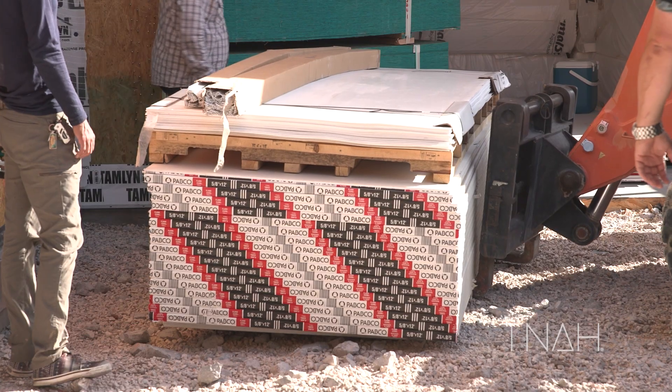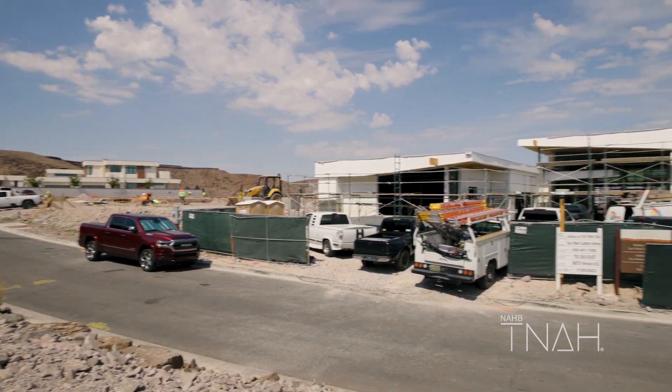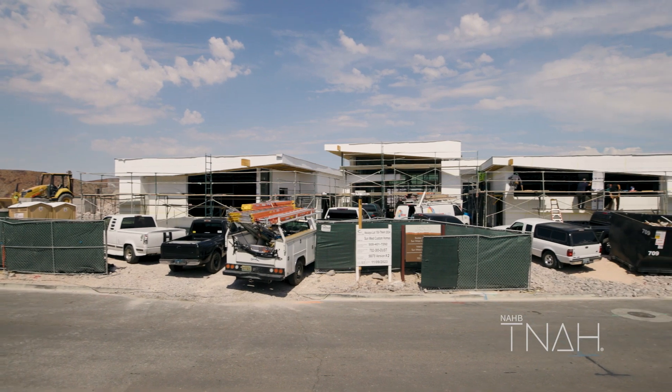I currently feel the build is going really well. When New American Home and IBS came out here, they said that we have progressed faster than any build they've had in 25 years. So I'm very happy at this point.